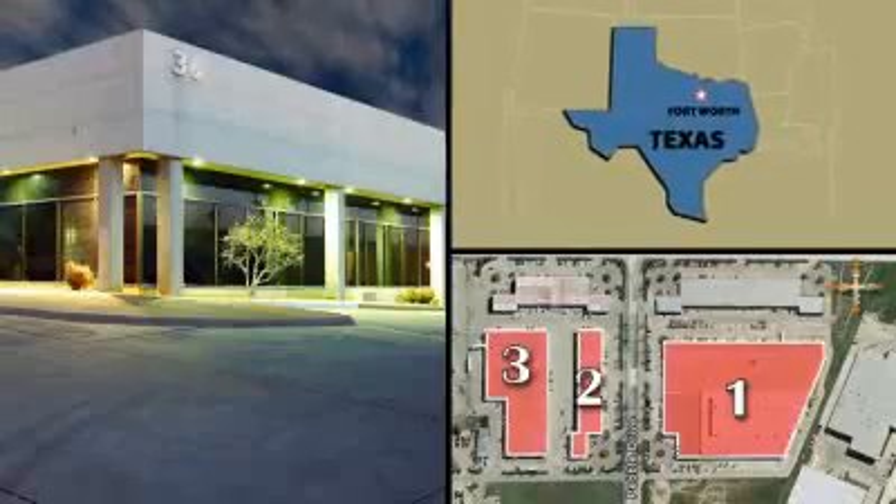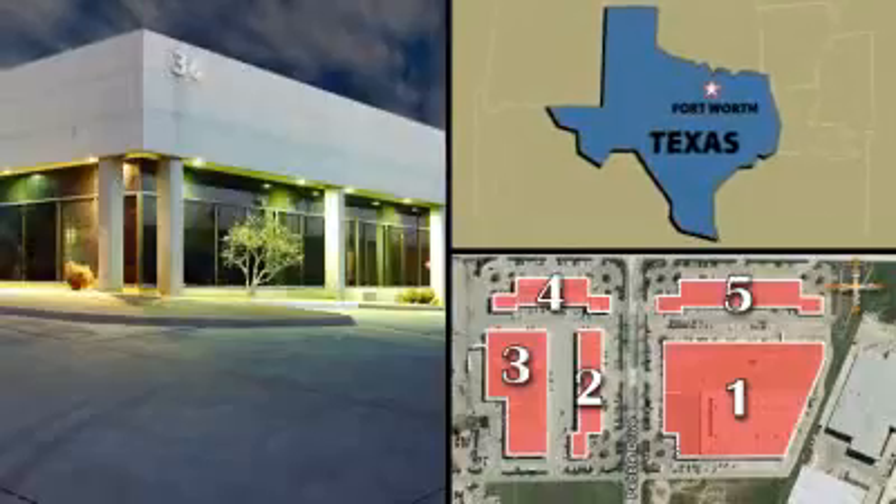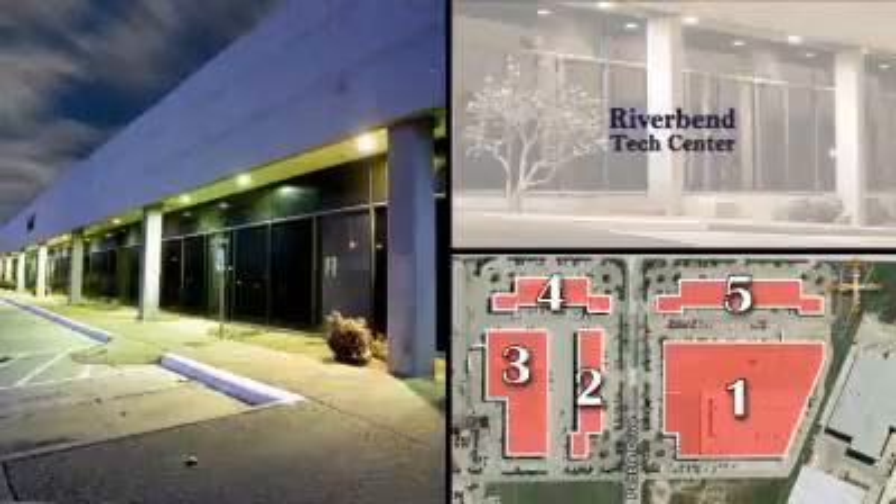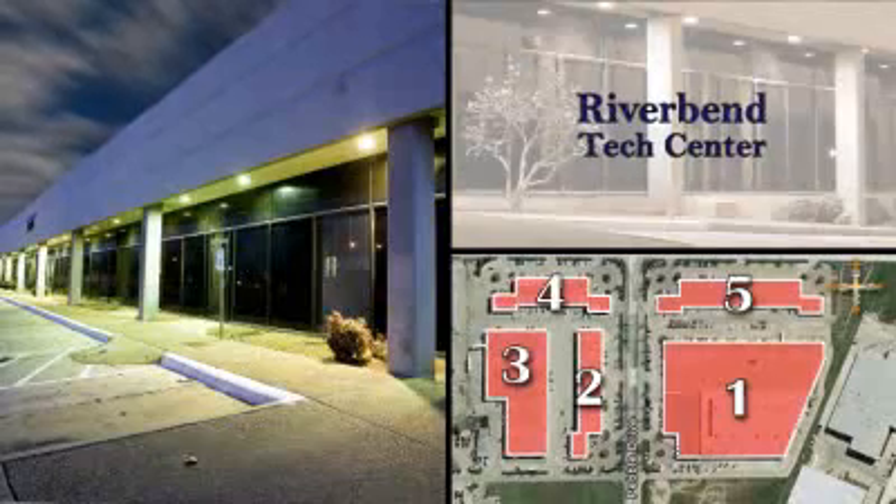DDRS is proud to present another DDRS property: a collection of five industrial flex buildings located in Fort Worth, Texas — the River Bend Tech Center.